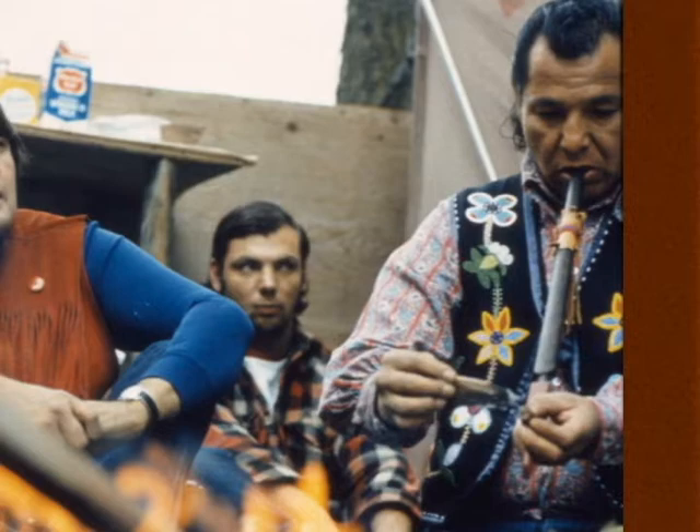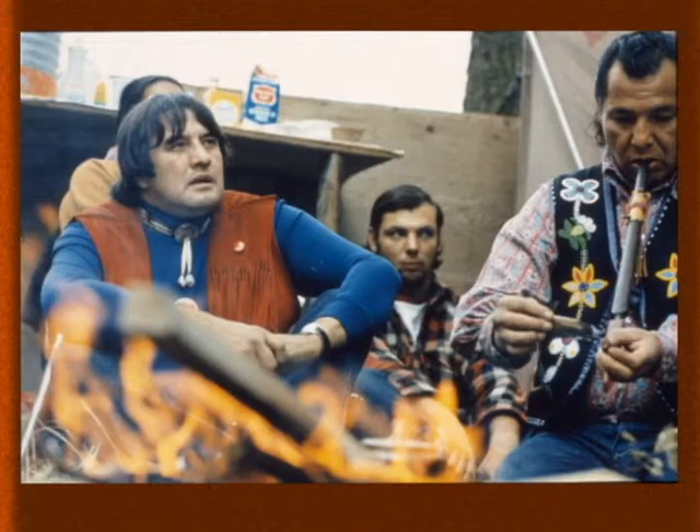This is an important picture because the movement has been criticized for being a revolutionary movement. But as you can see, the pipe that Eddie Benton is lighting — Billy Blackwell in the background and Vernon on the left, with the drum right off to the side — this proves that this was a spiritual movement back in 1971 at the takeover of the dam in La Coutere, Wisconsin, the Winter Dam. The pipe was evident always, and that proves the movement is a spiritual movement first and foremost.